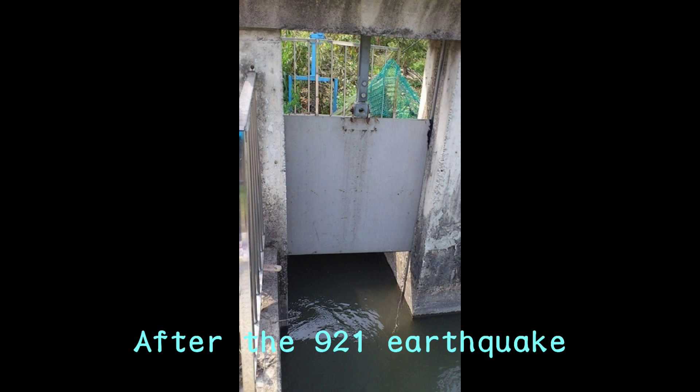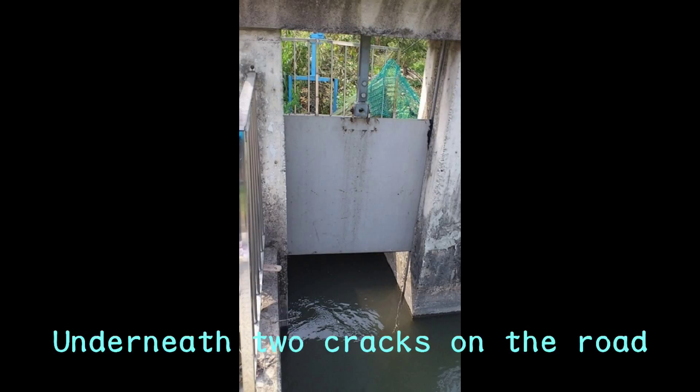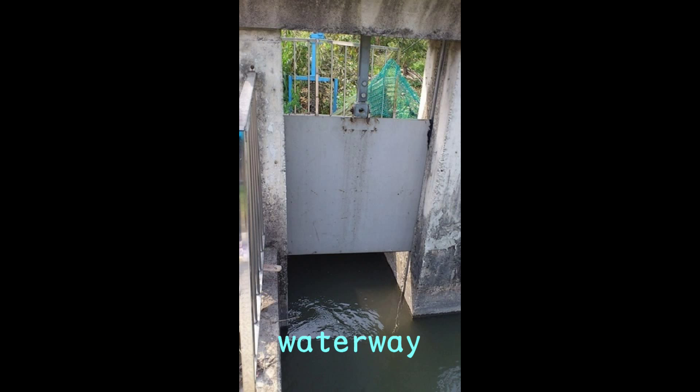After the 91 earthquake, a waterway was added to Chen Yuanzun. Underneath two cracks on the road, it is the place where the waterway is buried.